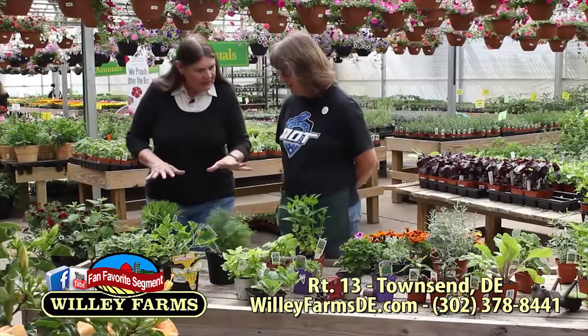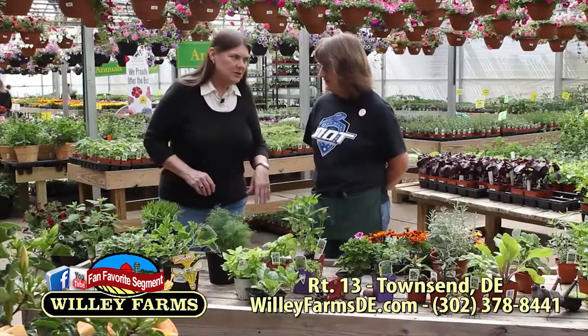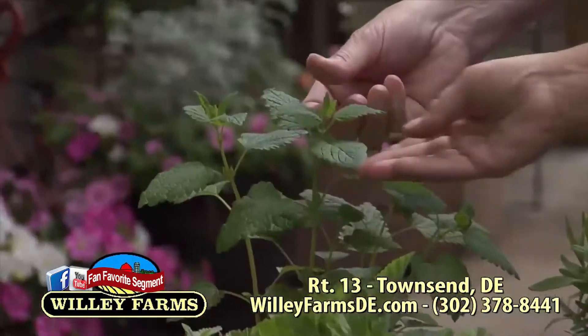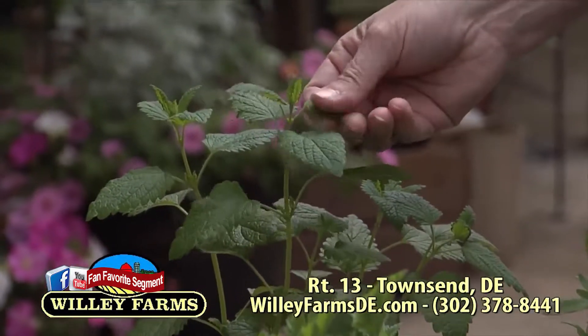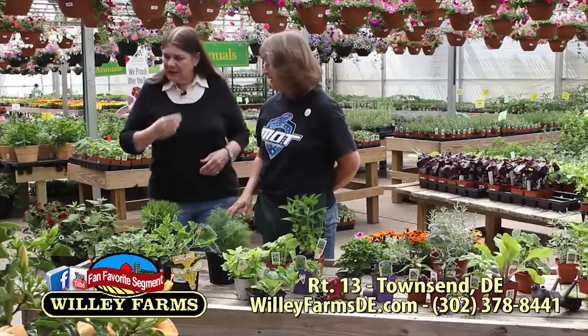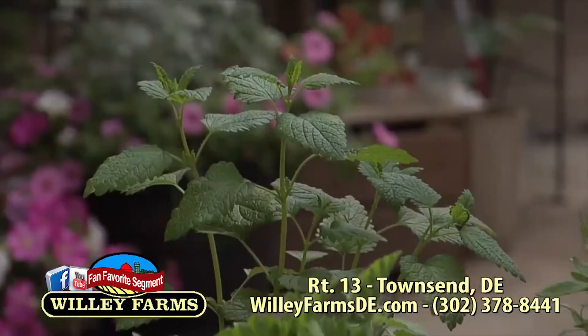Give this one a sniff. I love it when you can just kind of rub the leaves. This is lemon balm. It has a pretty powerful smell.